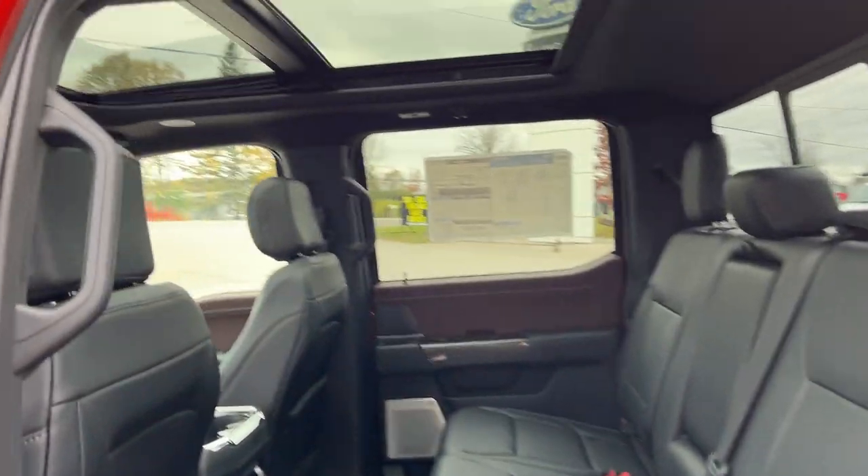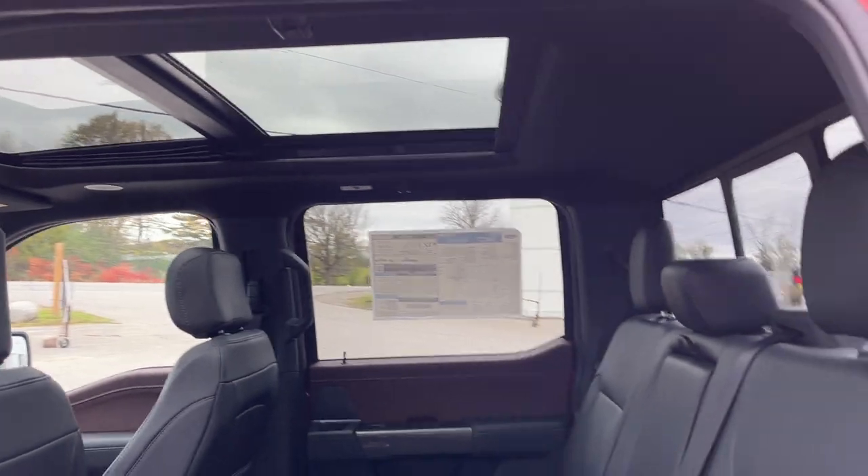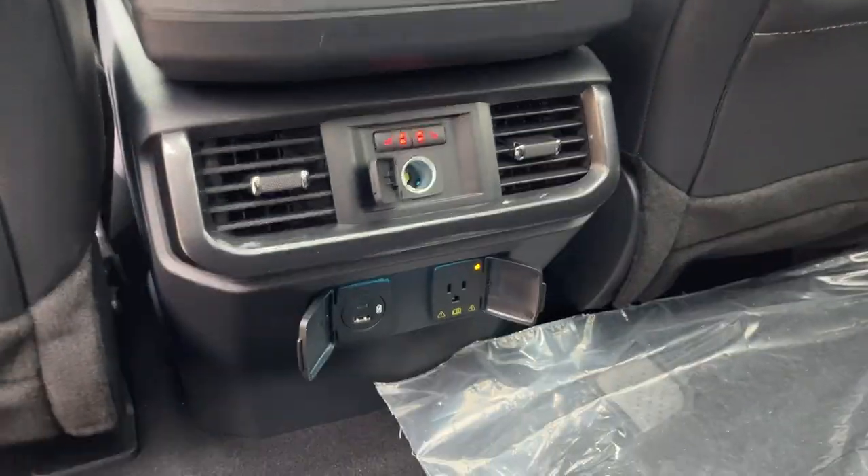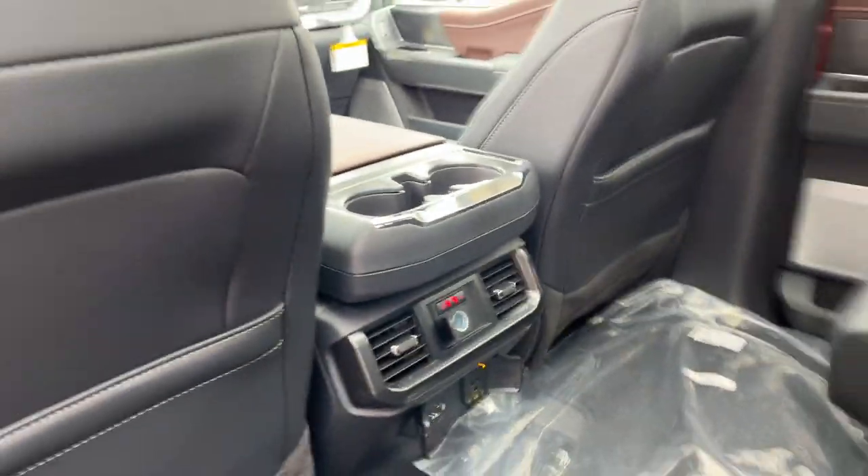Coming around to the interior, you have a really nice twin panel moonroof and black leather trimmed interior. Really comfortable seats front and back. These do fold up for even more storage. You have rear heated seats and plenty of power options back here with climate vents and cup holders.